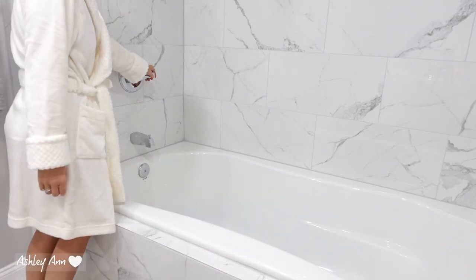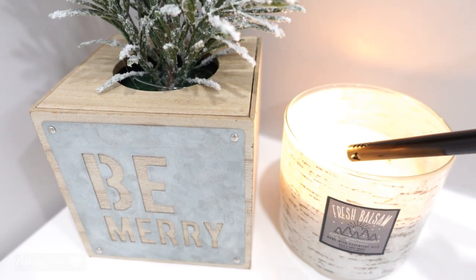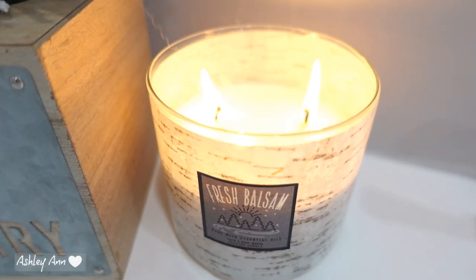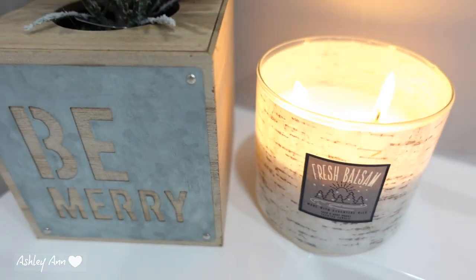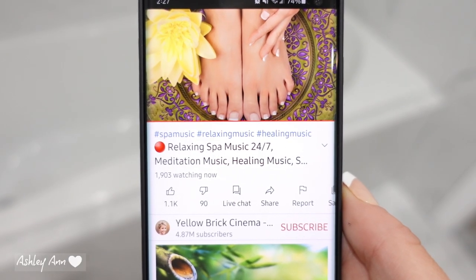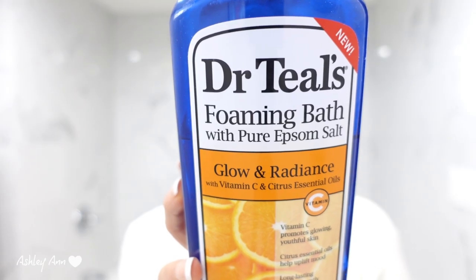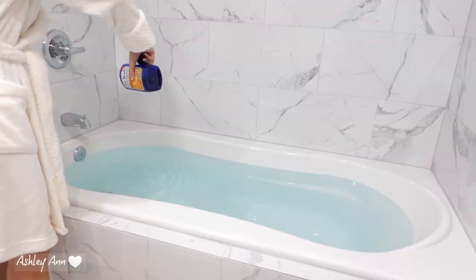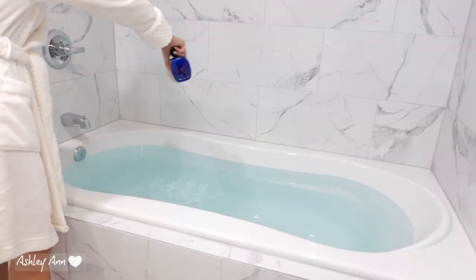This time of year I love to take baths, so I'm going to turn the bathtub on and let it fill up with warm water and set the mood by lighting a candle. Fresh Balsam is such an amazing candle for this time of year. I like to put on meditation or spa music while I'm in the bath, and I'm going in with this Dr. Teal's foaming bath — the Glow and Radiance — and pouring that in.